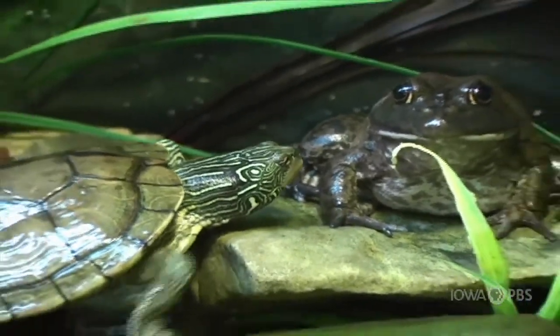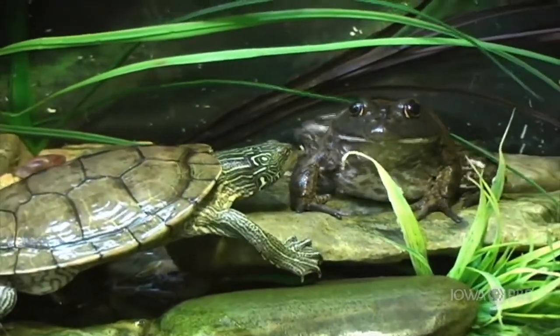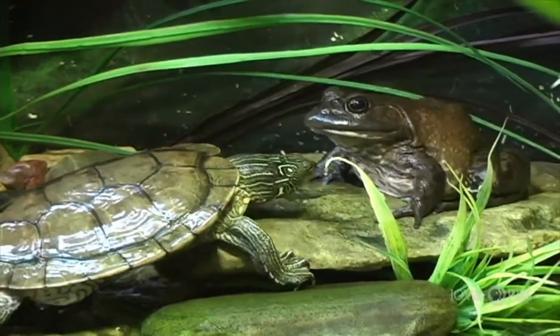Now that we know reptiles are covered in scales, let's focus on amphibians and how their skin is different than a reptile.